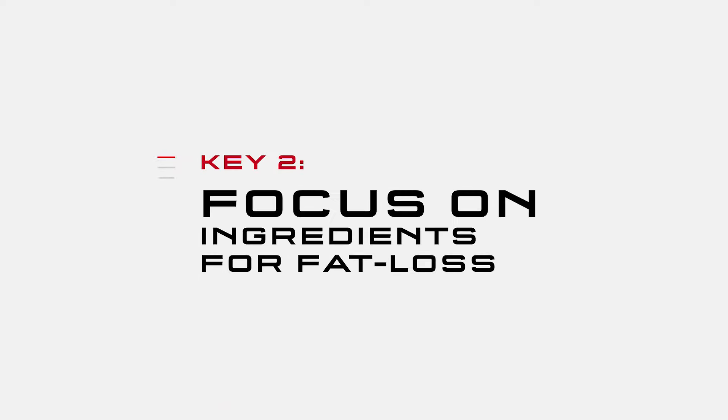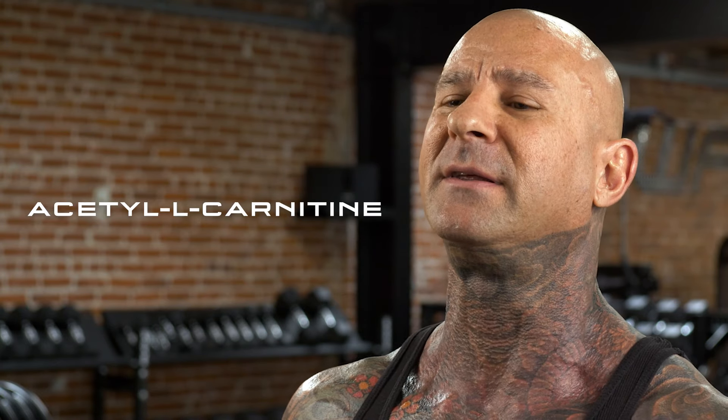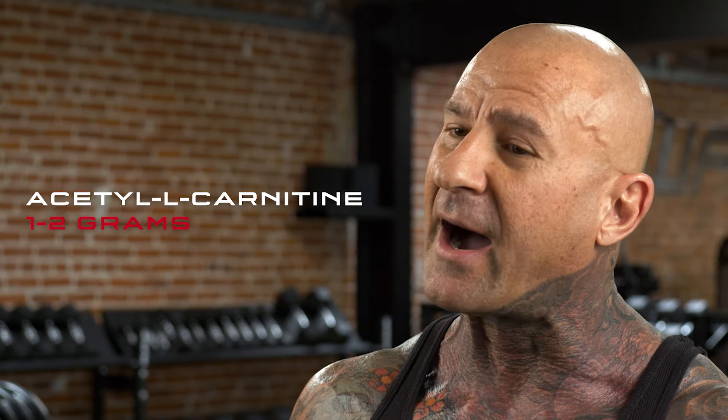Once your protein needs are met, you can then focus on ingredients that directly encourage fat loss. For starters, there's acetyl-L-carnitine, which is just a more bioavailable form of the ingredient carnitine. Carnitine can help fat loss by shuttling fat into the mitochondria cells where it's burned away for fuel. If you're low in carnitine levels, it may limit your fat burning regardless of how good your diet is. So make sure to get one to two grams of acetyl-L-carnitine either before or with meals.